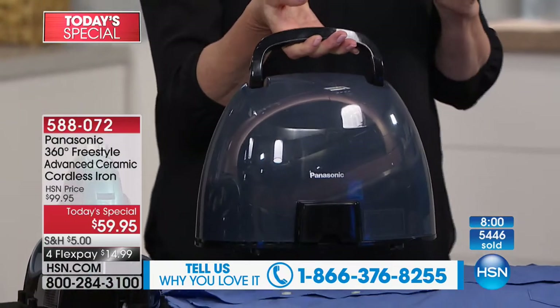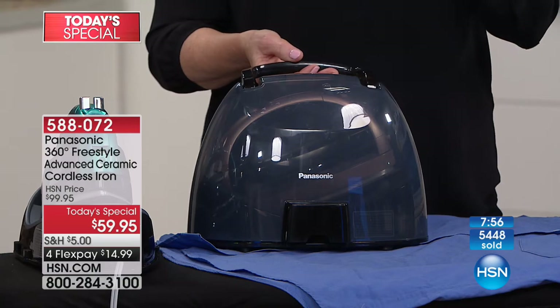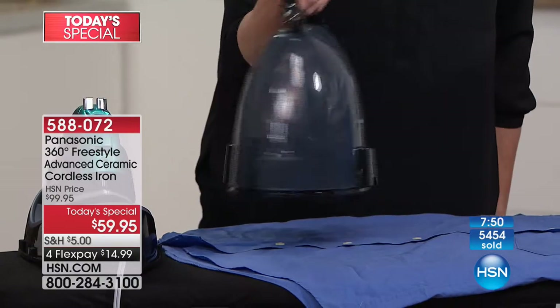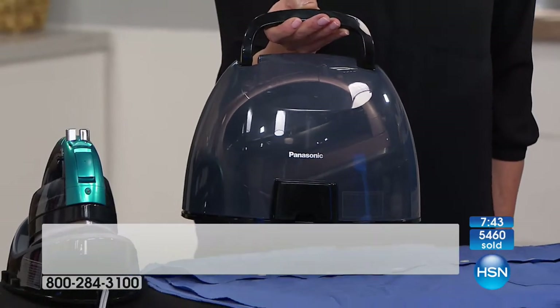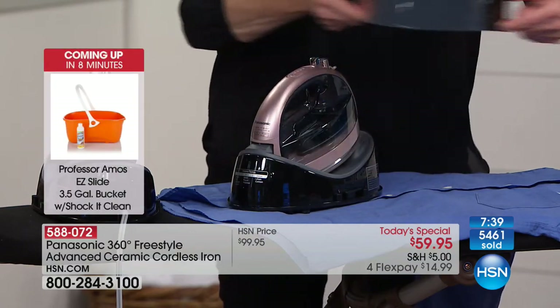With a corded iron, you wrap the cord around and around, put it on the shelf, and that cord always falls off — it's so frustrating. This is Pinterest-pretty; put it on the shelf and look how great it looks. If you have a beautiful laundry room, this will be a great addition. And the cover is heat resistant, so as soon as you're done ironing you can pop it right back on.